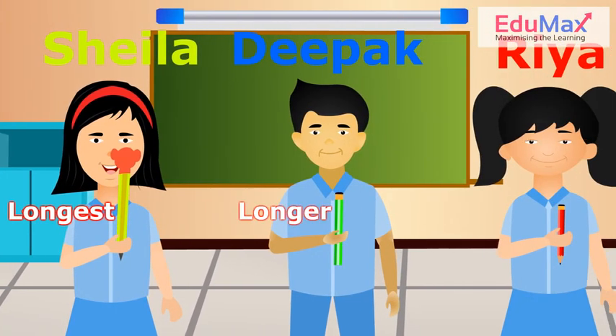Deepak's pencil is longer than Rhea's. Rhea has a long pencil.